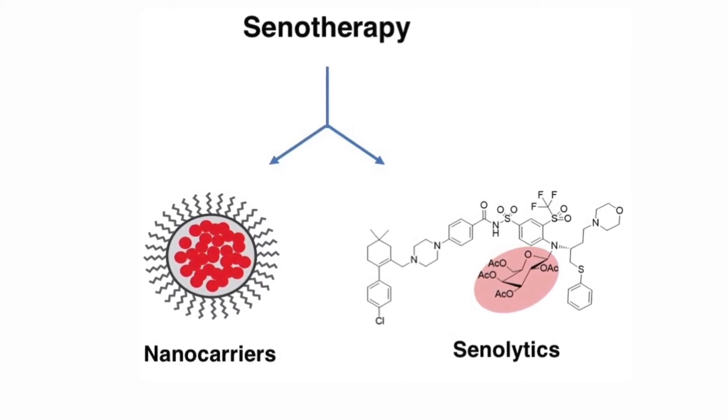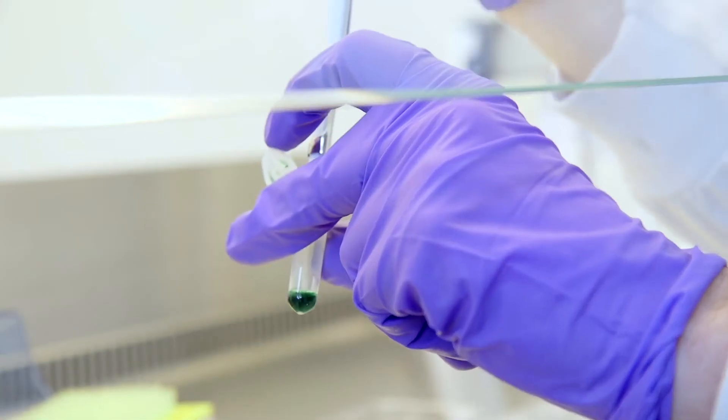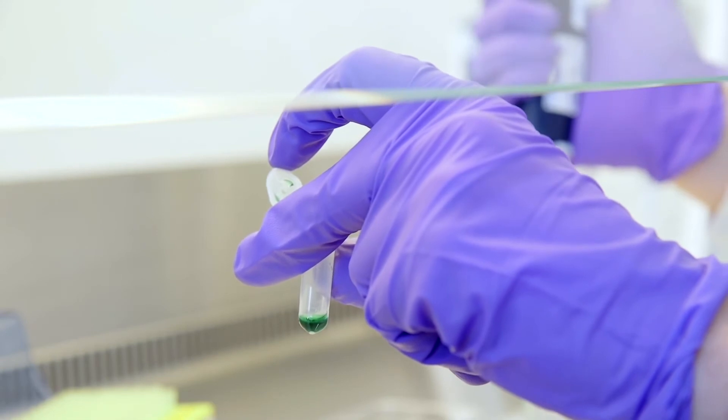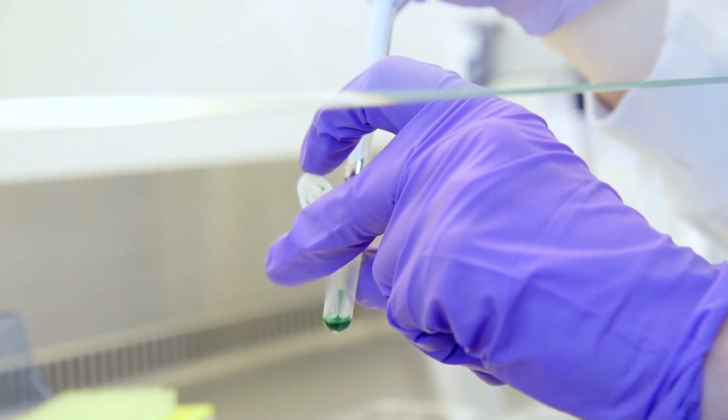But there are still some problems and some things that aren't understood. So now I'm working on nanoparticles to identify these cells in living systems, with the idea that if we can identify them we can understand them more as well as treat them more effectively.